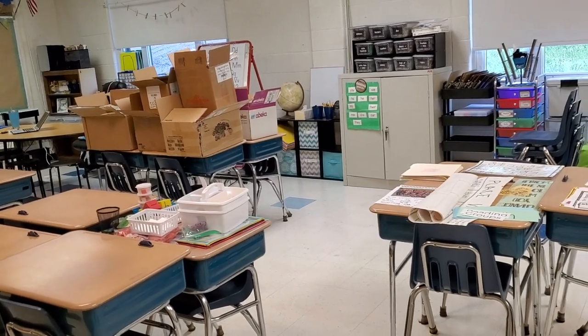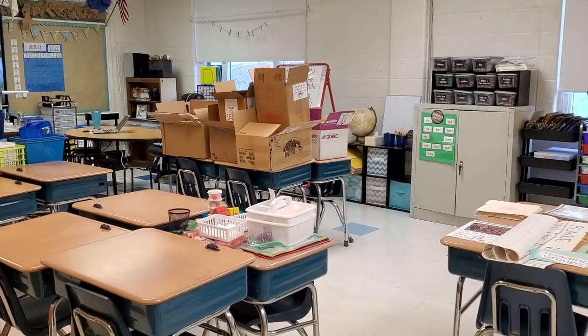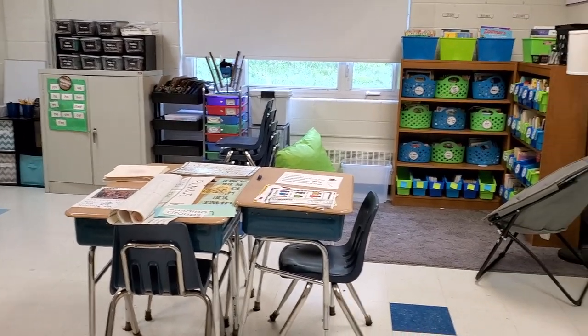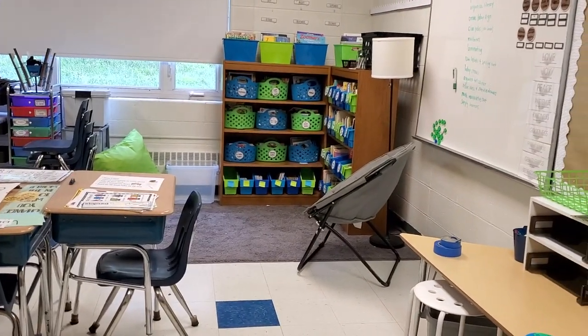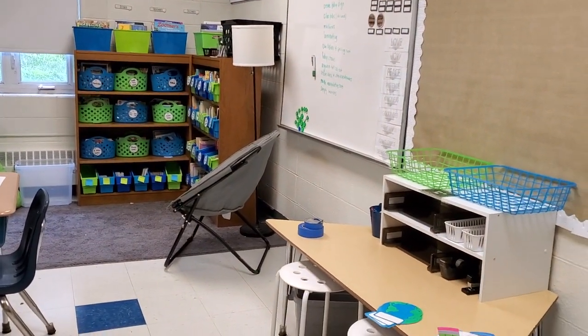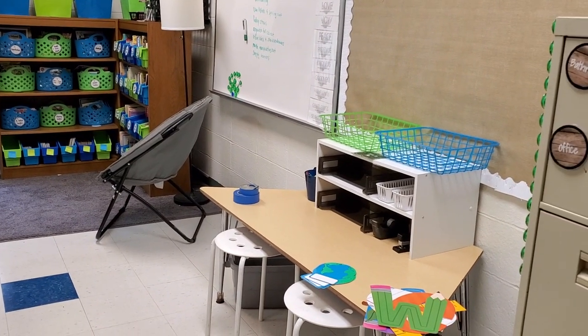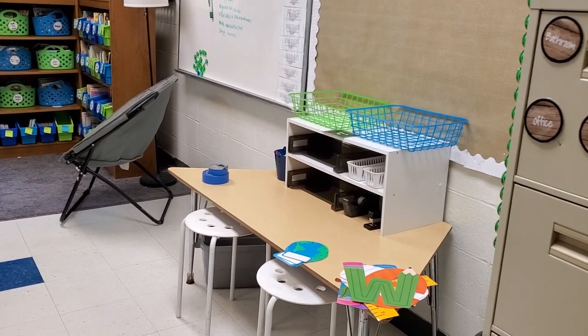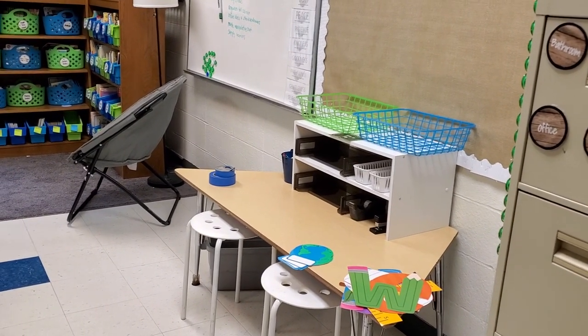Let me show you what I ended up getting done today. I did not show you any footage of me working, because a lot of the day I was in and out of my classroom helping the first grade teacher down the hall moving furniture. So I didn't really record, but that's all right.